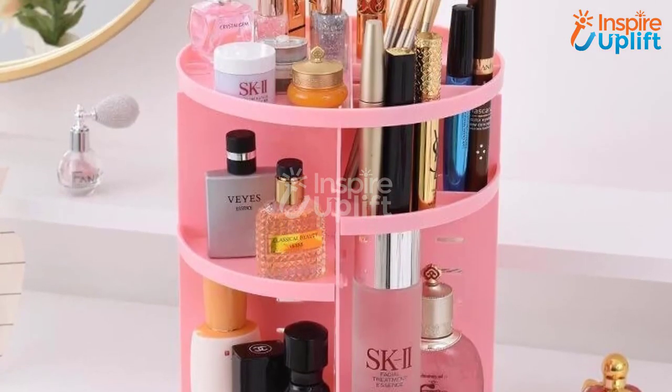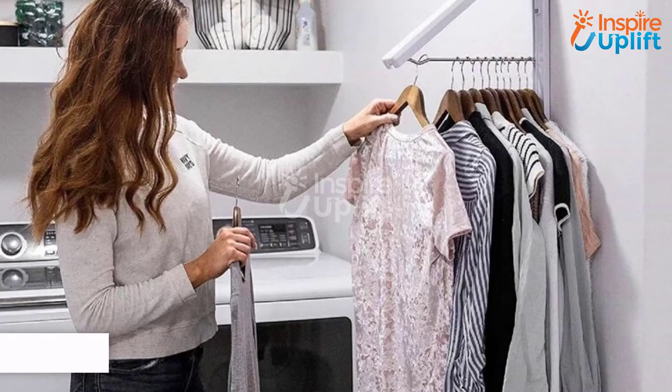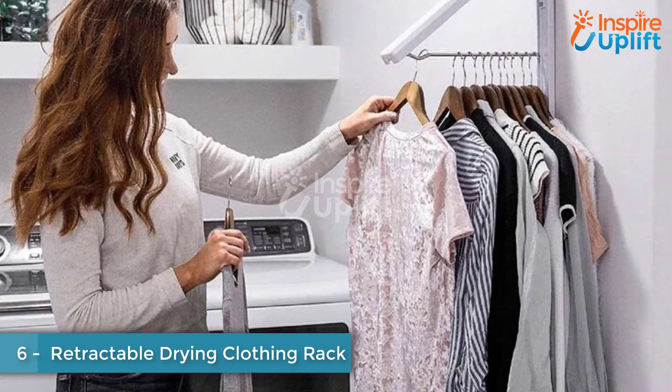Use this organizer, keep your makeup in it, and when needed, rotate to use. At number 6 we have a Retractable Drying Clothing Rack.